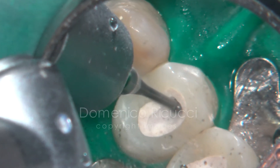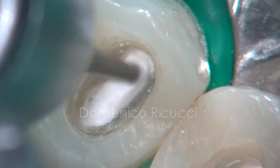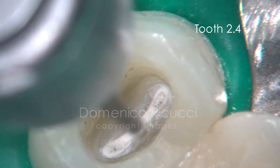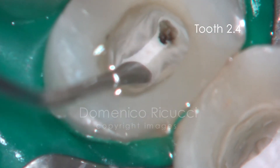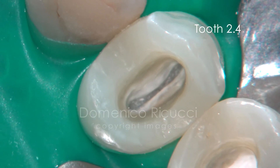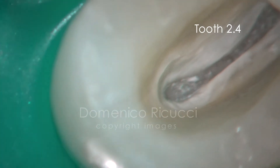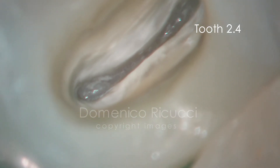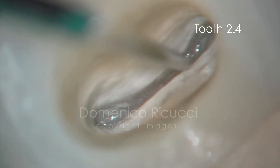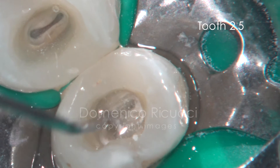IRM was removed and the bioceramic exposed. Its hardness was checked and the material carefully removed with low-speed tiny bursts and a DG-16 probe. This revealed a homogeneous layer of newly formed mineralized tissue, repairing the entire surface of the surgical wound and isolating the underlying pulp tissue. Gentle probing of this mineralized tissue confirmed its uniformity. The same procedure is followed for the second premolar where identical responses were observed.